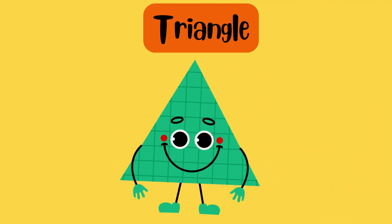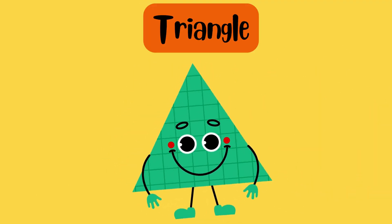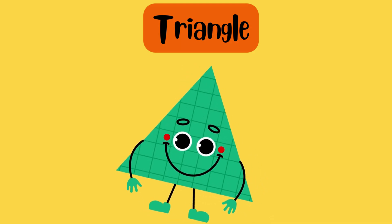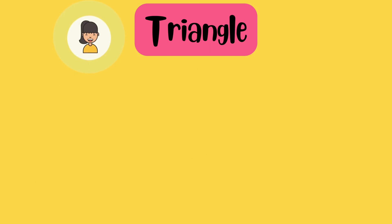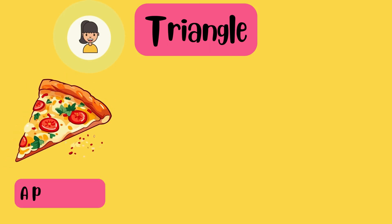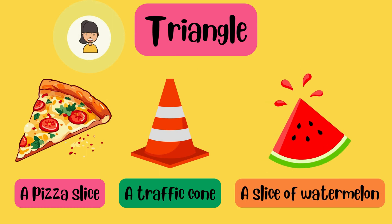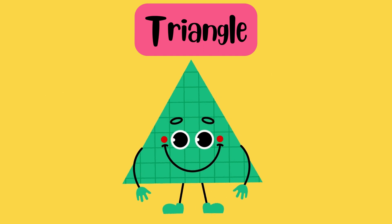Look for something triangular. We have three sides. Find a triangle. Certainly! A pizza slice. A traffic cone. A slice of watermelon. Very nice!